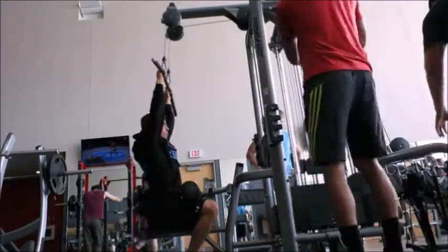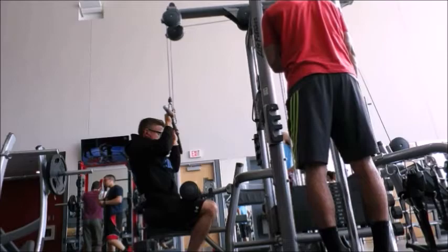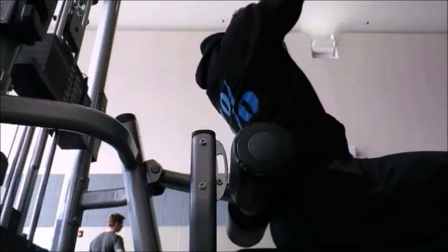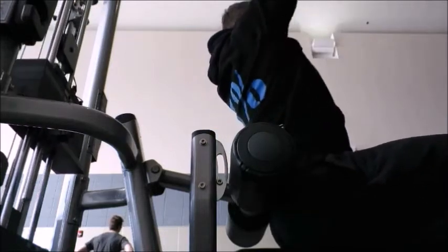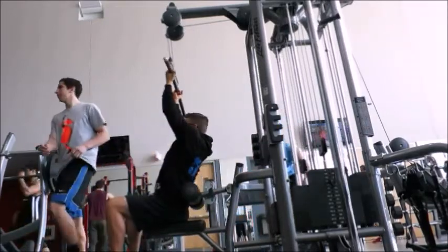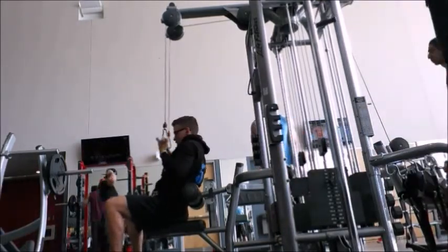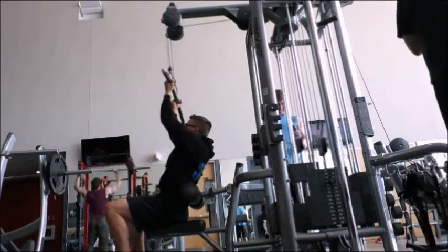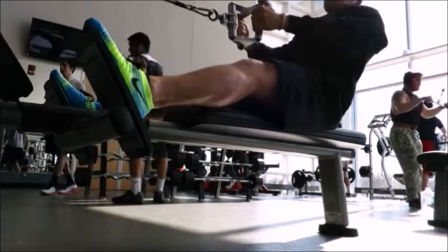Then we went over to some lat pulldown variations. My first set was a little heavy so I adjusted the weight. Notice my thumbs - they are not gripping the bar completely. This is a much narrower lat pulldown. We superset this with the opposite facing reverse pull. The hand grip is different and this variation is difficult because you don't have the support on your quads, so it will try to pull you up - you cannot do too much weight. It's very similar to a row. Four sets of 12 on each exercise superset - great pump.